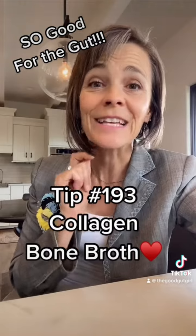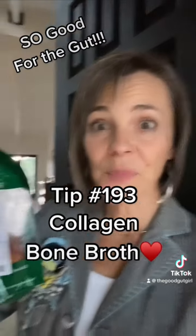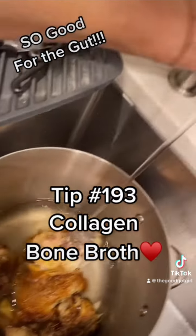I could not possibly give you 100 tips and tricks for your optimal health and not talk about bone broth. I picked up this organic rotisserie chicken from Whole Foods Market, had a nice dinner with it, and then put the rest of it in the stock pot.